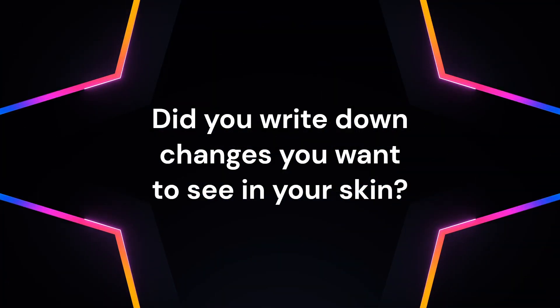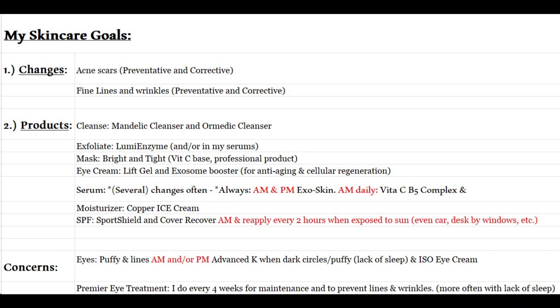By now you should have already looked in the mirror, written down anything that you want to change with your skin, your overall goals, what products you're on, and identified any of the ingredients that I had listed in the last video. So did you write down the changes you want to see in your skin?